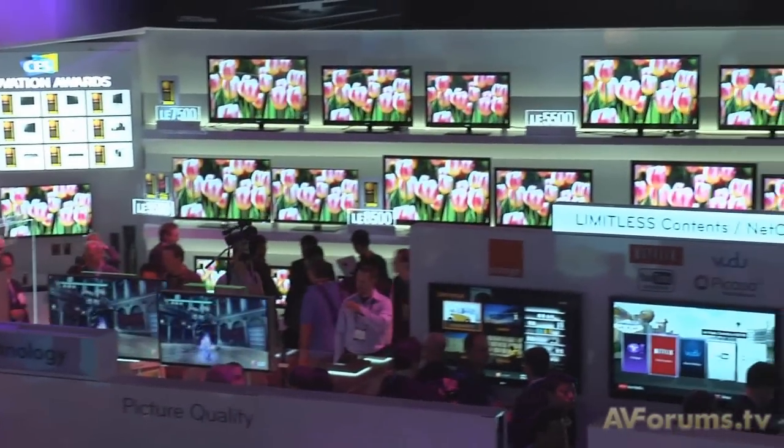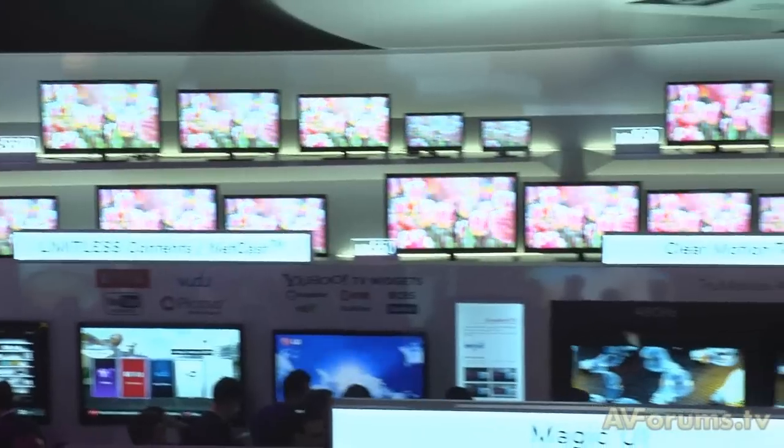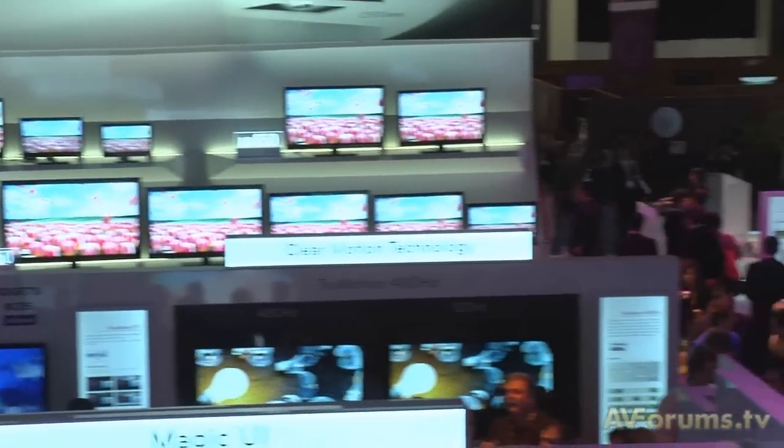Now if you have Sky HD as well, we obviously have our LED propositions. But if you're in a non-Freeview HD zone and you still don't want to pay a subscription for your television and you want to watch the World Cup in high definition, then we have our FreeSat proposition built inside our LED products as well. Within the entire range we will have something for everyone.